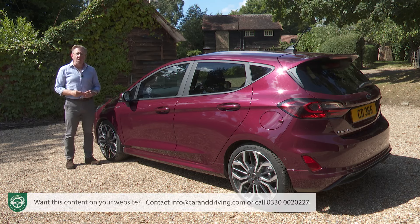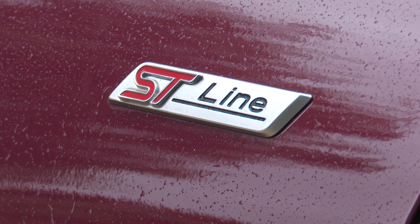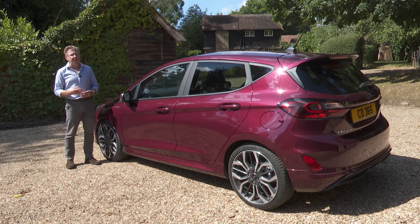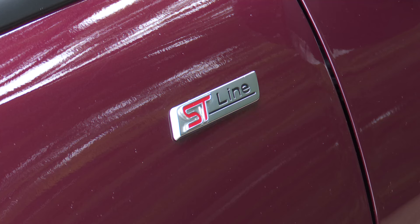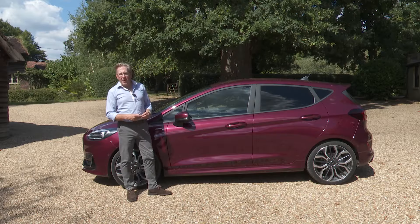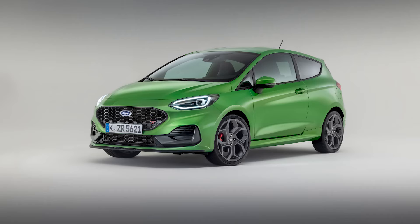That engine is available with all three of the line-up's core trim levels: Titanium, which is supposed to feel plush; Active, which delivers a raised ride height and a mild crossover vibe; and as in this case, ST Line, which looks more sporty. In each case there's the option of finding around £1,500 more for a better equipped X-designated level of spec. The Fiesta range wouldn't be complete without a proper hot hatch version, and Ford still offers that in the form of one of our favourite fast superminis, the Fiesta ST.